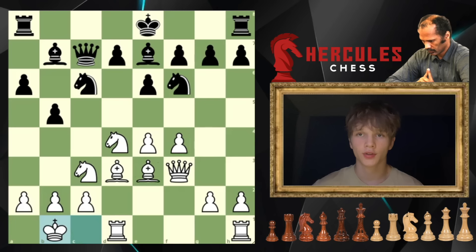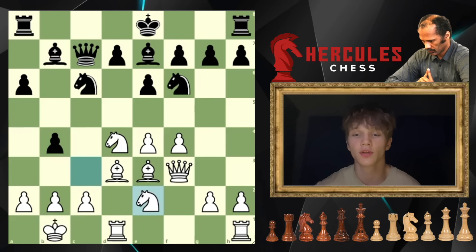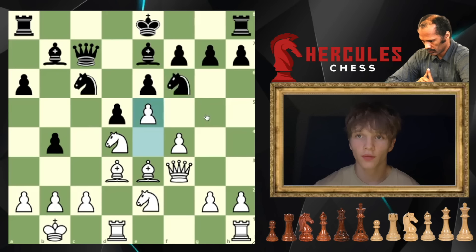Chebukhin carries on expanding on the queenside with tempo with that move b4, kicking Tate's knight back to e2. Up until this point in the game the position has been ultimately balanced with dynamic attacking play for both Chebukhin and Tate, however it is here that Chebukhin goes slightly wrong and plays quite a dubious but quite an intuitive move, d5.